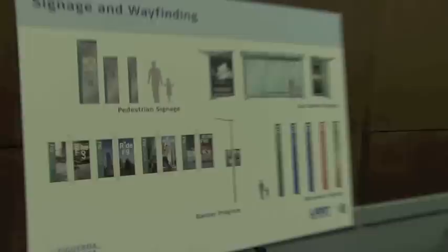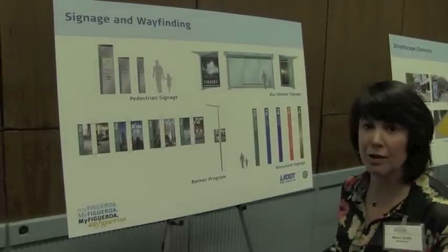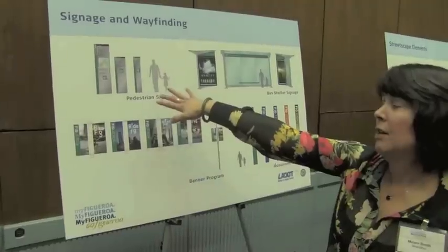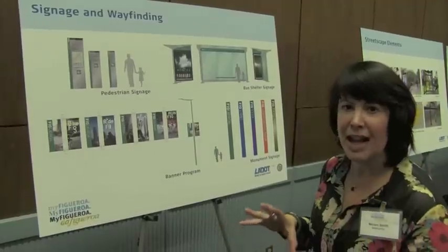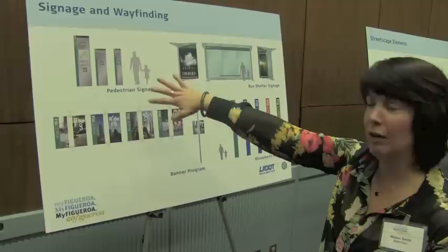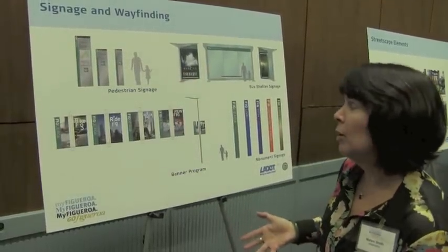In terms of signage and wayfinding, that's another really important component. We think that the city has done a really great job of developing signage for people and cars. We're focusing on people on sidewalks, so we're looking at pedestrian-scale signage, which would probably be placed at transit stops and transit platforms that we're proposing — district maps that show you where you are in the larger Figueroa corridor and how long it would take to walk somewhere from where you are.